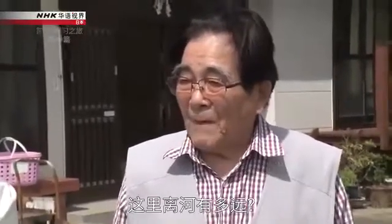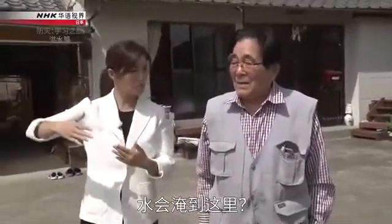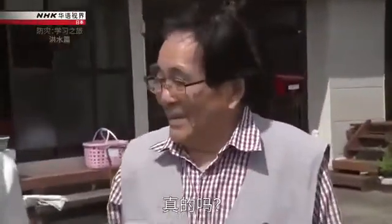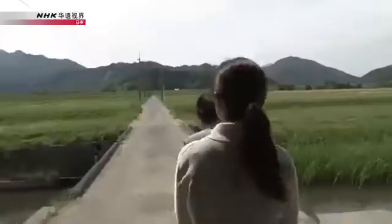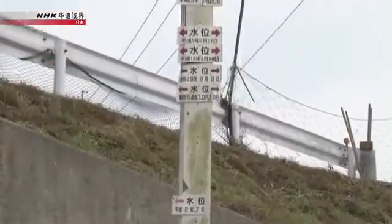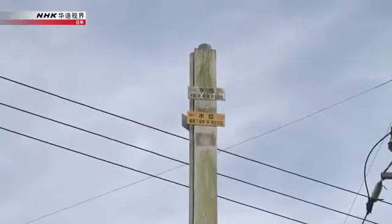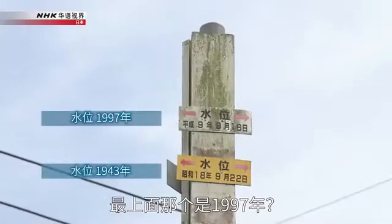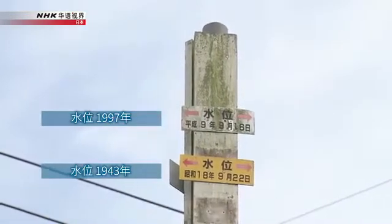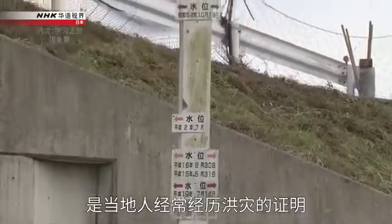The Kurogi home is about 500 to 600 meters from the river, and the water reaches all the way there. Kurogi kept a record of how high the water rose during past floods on a pillar near his home. The highest mark, recorded in 1997, was 14.2 meters above sea level. This is proof of how the people in this area have repeatedly experienced flooding.